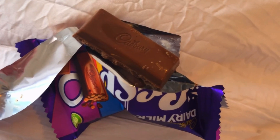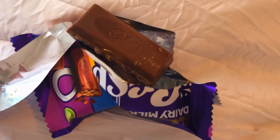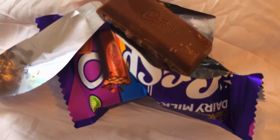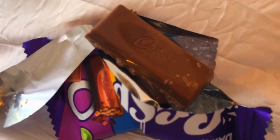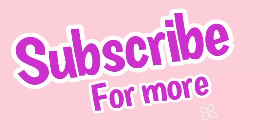I would definitely pick this up next time I had a craving. If it becomes super mainstream — like if they put this in corner shops and stuff — this would be one of my go-to chocolates. I have to give it a nine out of ten. Maybe if all the stuff inside was a little bit chewy it would be even better, but it's amazing. Subscribe for more!